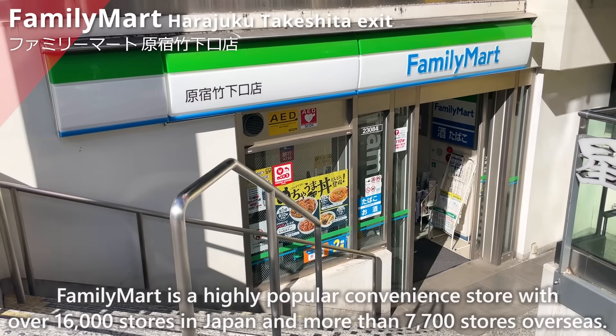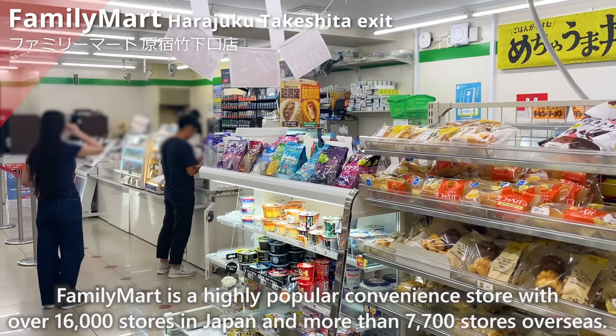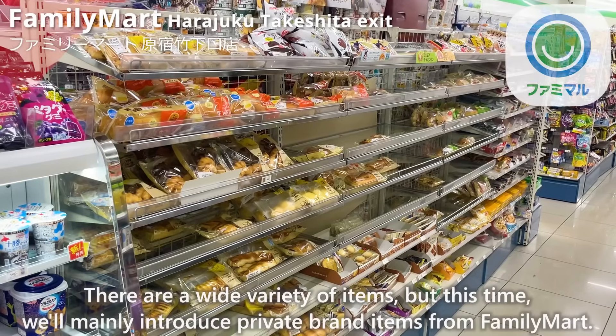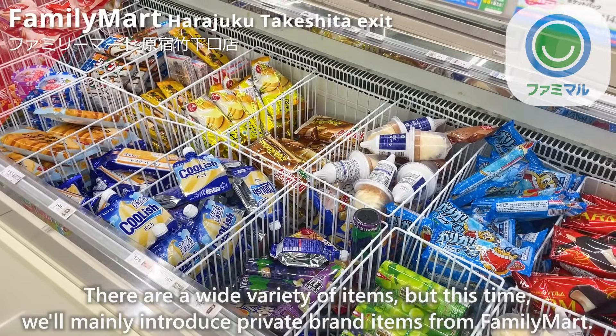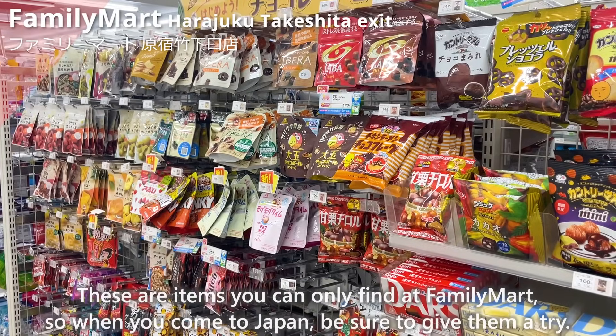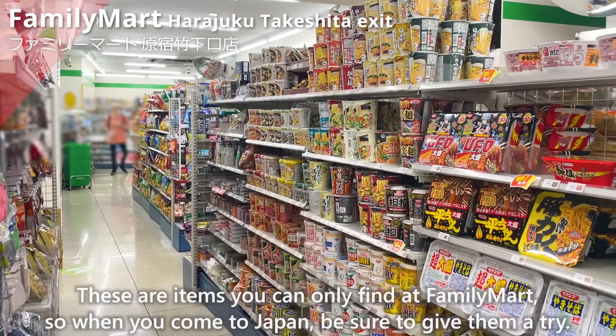Family Mart is a highly popular convenience store with over 16,000 stores in Japan and more than 7,700 stores overseas. There are a wide variety of items, but this time we'll mainly introduce private brand items from Family Mart. These are items you can only find at Family Mart, so when you come to Japan, be sure to give them a try!